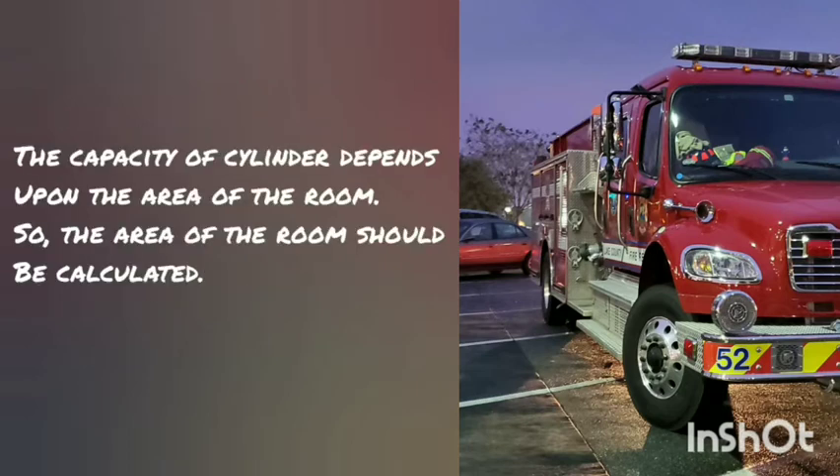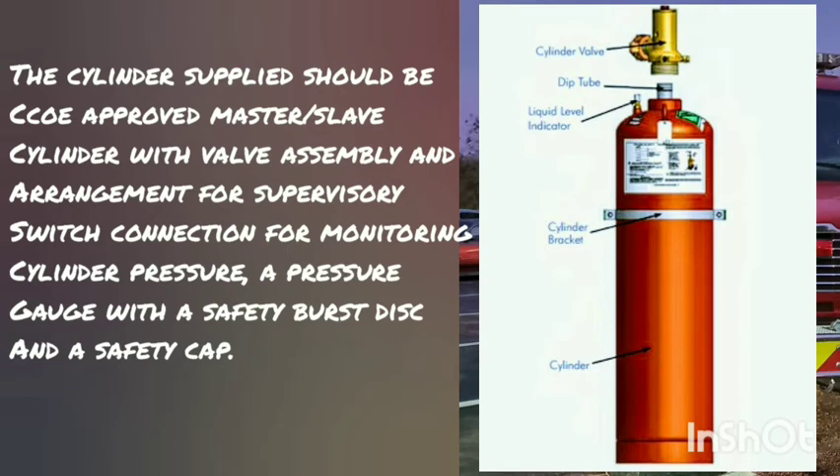The storage quantity of the cylinder is mainly dependent on the area for which it is used, so before installation the area of the room should be calculated. The cylinder supplied should be CCOE approved master safe cylinder with valve assembly and arrangement for supervisory switch connection for monitoring cylinder pressure, a pressure gauge with a safety burst disc and a safety cap.